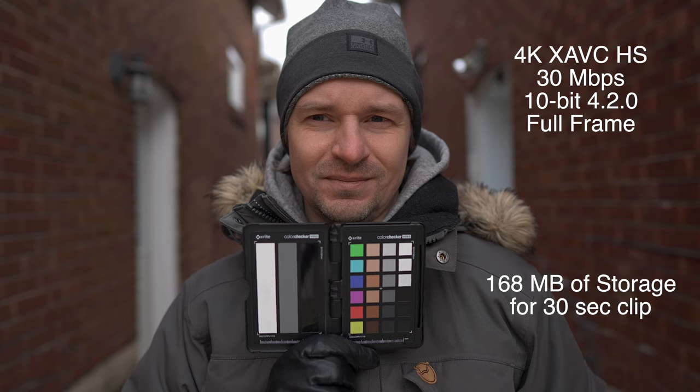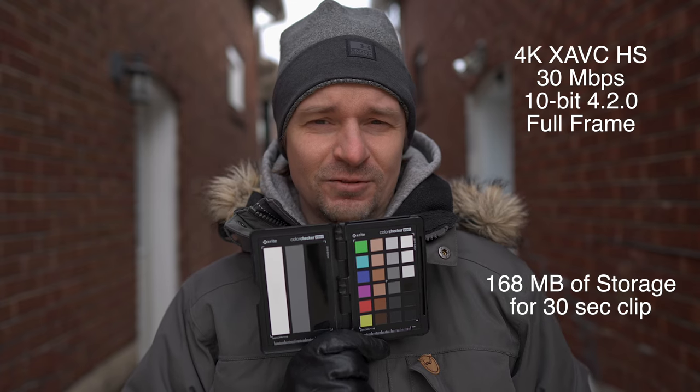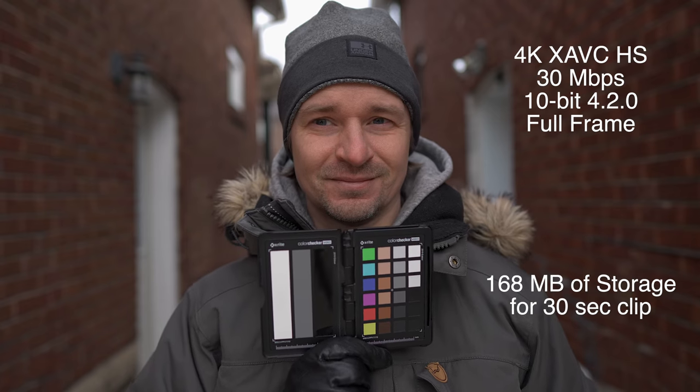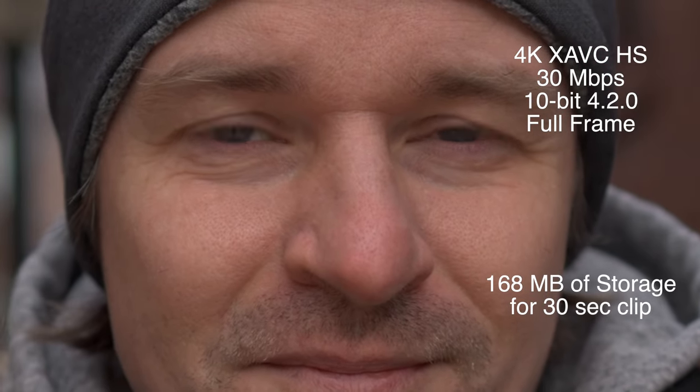If you're willing to go to 30 megabits per second, let's look at that. So now we have 4K XAVC HS, 30 megabits per second, 10-bit 4:2:0 — not 4:2:2 — and that is 168 megabytes of storage, which is much less than the 235 megabytes of the APS-C mode. So if sharpness and small file size is what you're after, I would say shoot in 4K XAVC HS at 50 megabits per second, or 30 if you want even smaller file sizes, though you do lose 4:2:2 and just have 4:2:0.